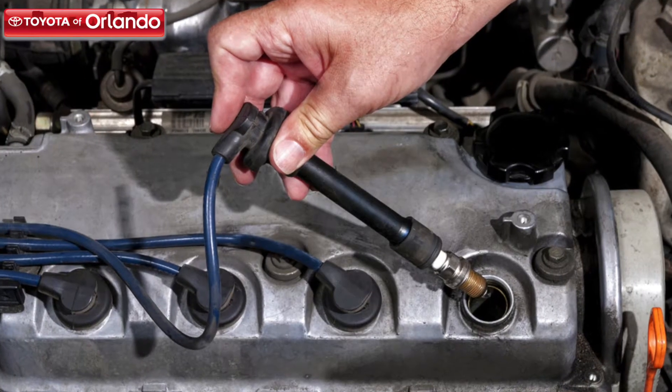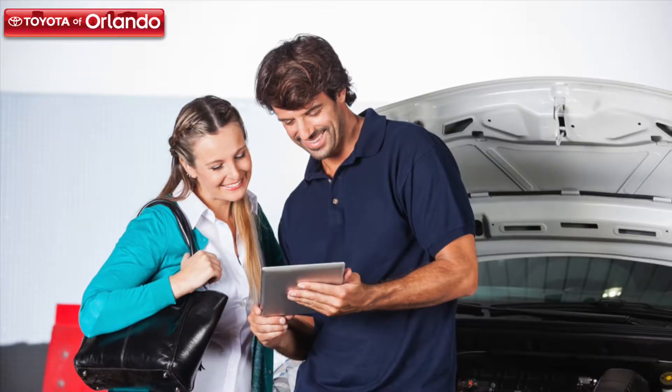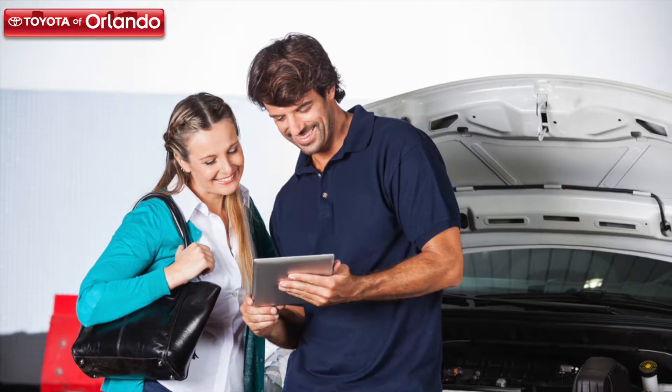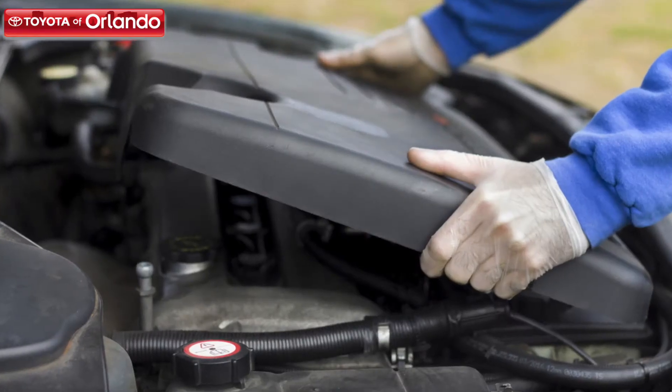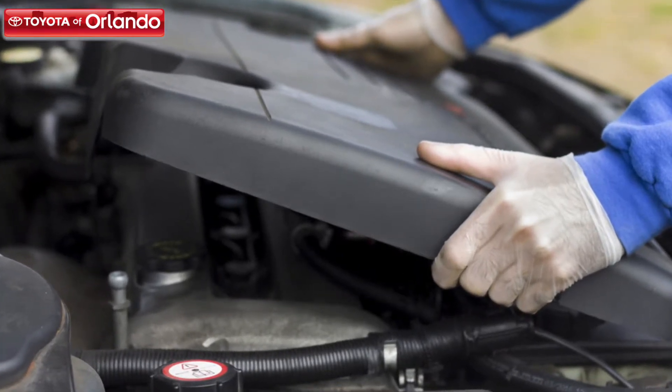However, the location of your spark plugs will be a little different depending on what kind of engine your car has. Therefore, we recommend consulting your vehicle's owner's manual first to determine the location and number of spark plug wires you will have. Another side note: some vehicles do have engine covers, so in order to see the plugs, you will have to remove the engine cover.